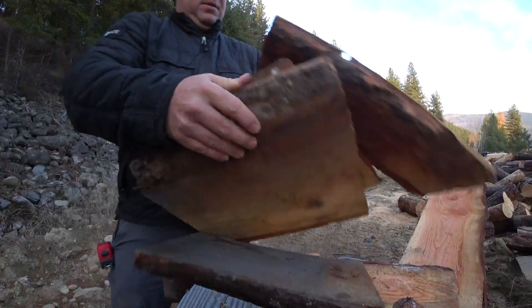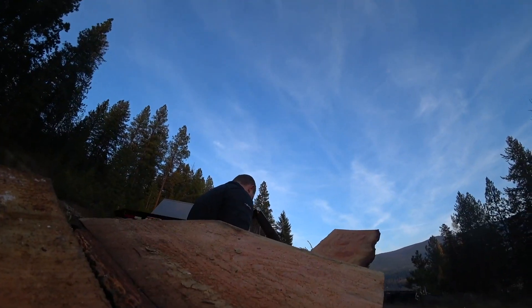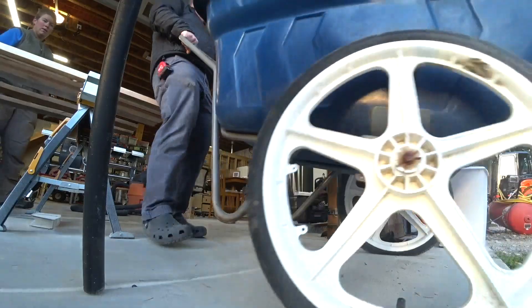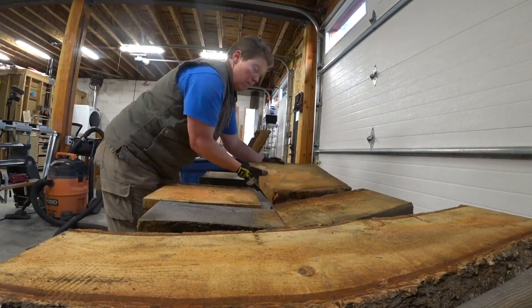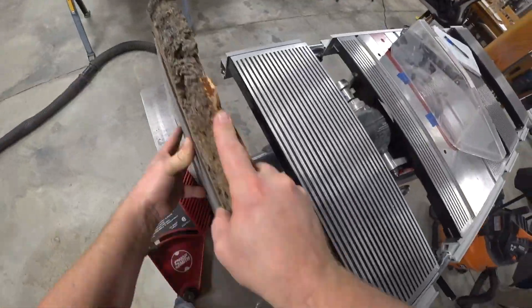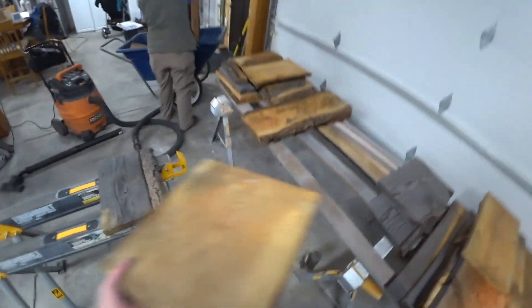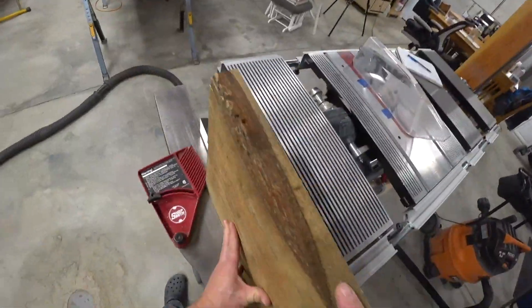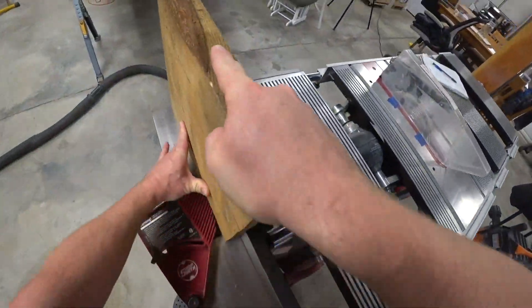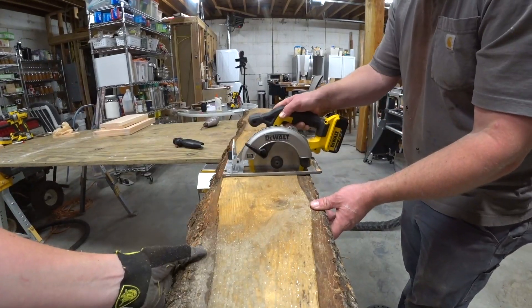Digging through a monster firewood pile is like trying to find a needle in a haystack. Thankfully, short, random, and weird pieces are perfect for a butcher block project. It took some pretty legit effort to get things dimensioned down to the widths and random lengths we'd need. All this firewood is random thickness, random width, a little soggy, and covered in who knows what.